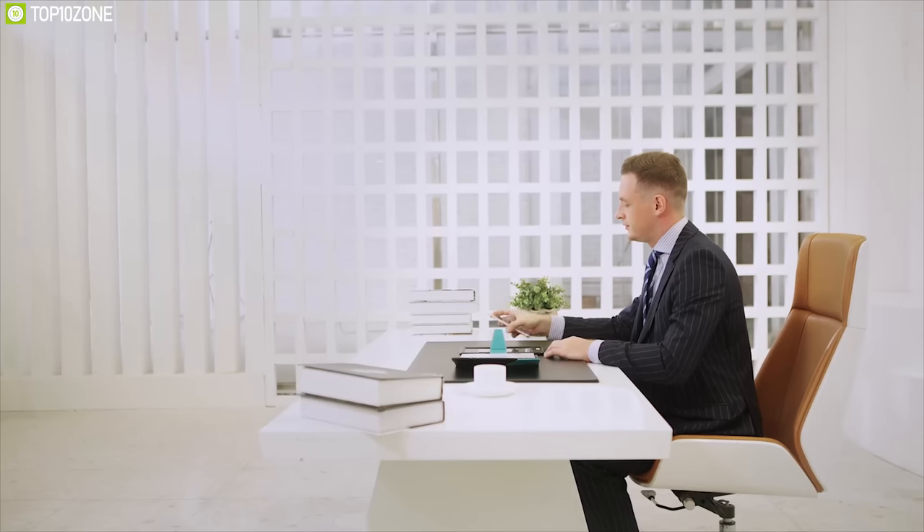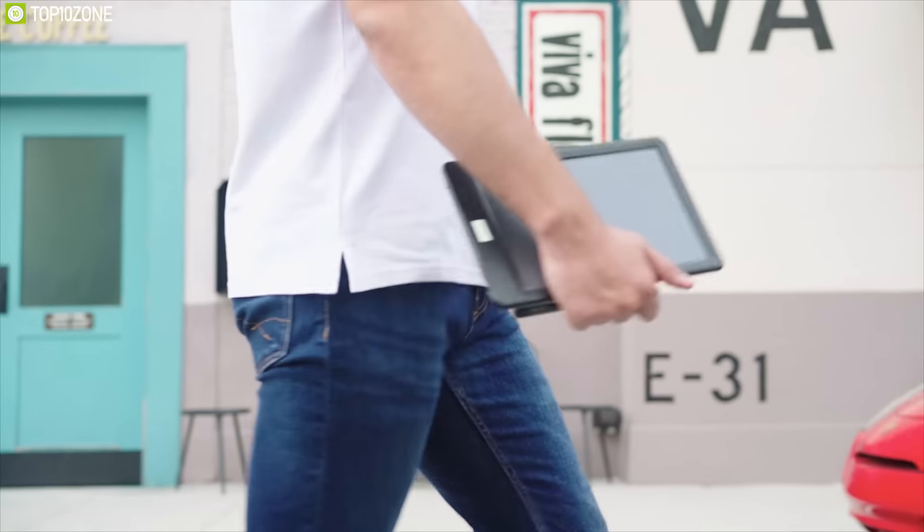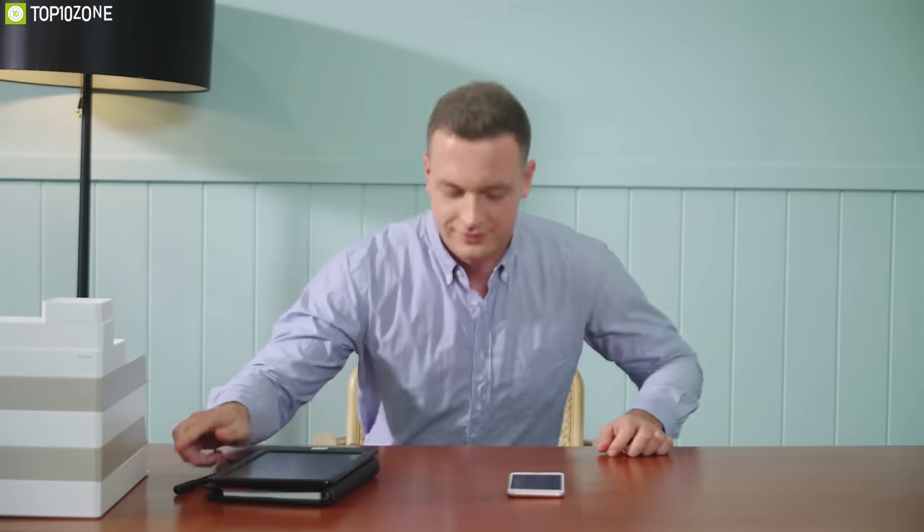If you are a student, professional, or anyone who wants to go paperless, then the newest digital writing solution is the ultimate way to go paperless.